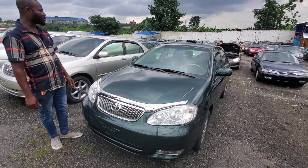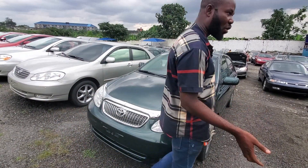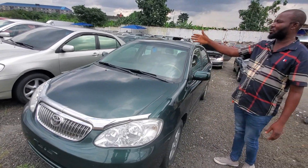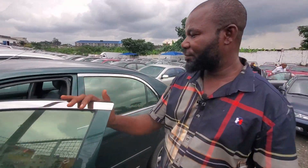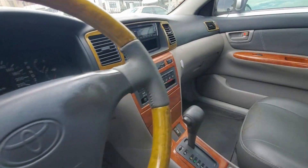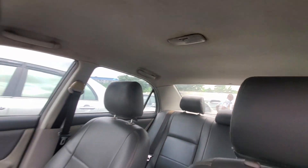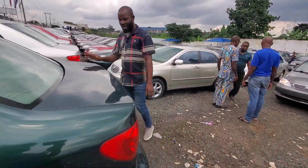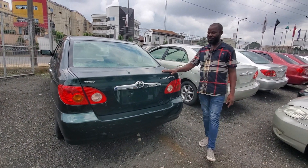Toyota Corolla 2005 model, green color. We have varieties of color — any color you are looking for, we have it here. We have ash, red, any color you want. This is green color — comes with leather seats, full option, Formica everywhere. Just look at the Formica inside — it's just like a new motor. View the back — original color. This one goes for 3.5 million.